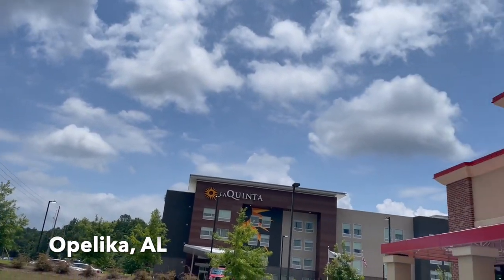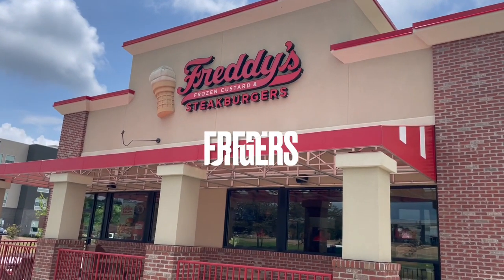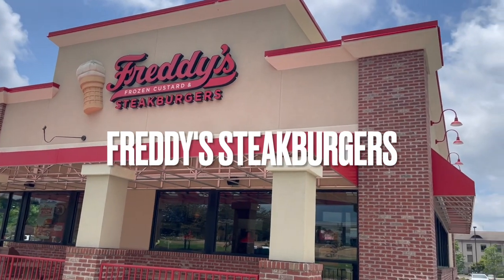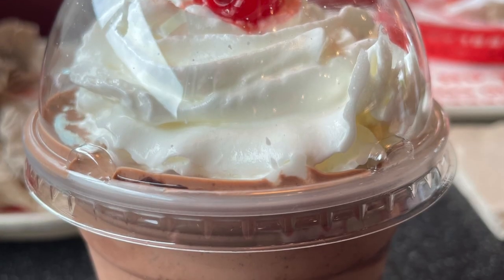Today's adventure brings us to Opelika, Alabama, to Freddy's Frozen Custard and Steakburgers. With 450 locations across 35 states, you'll be sure to find these smash burgers — a delectable, delicious treat.